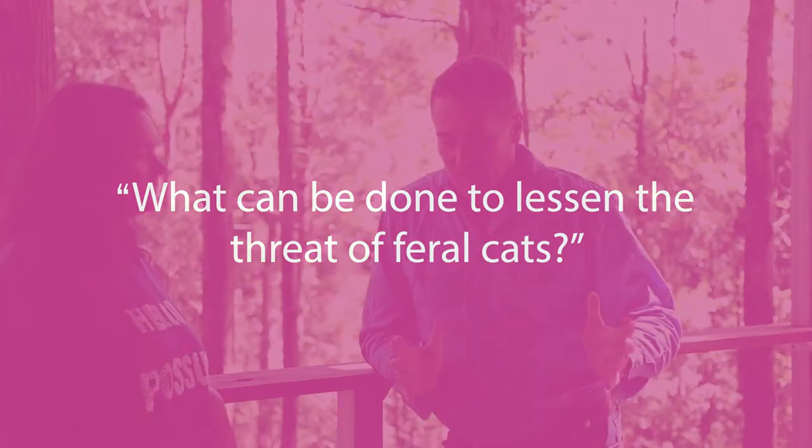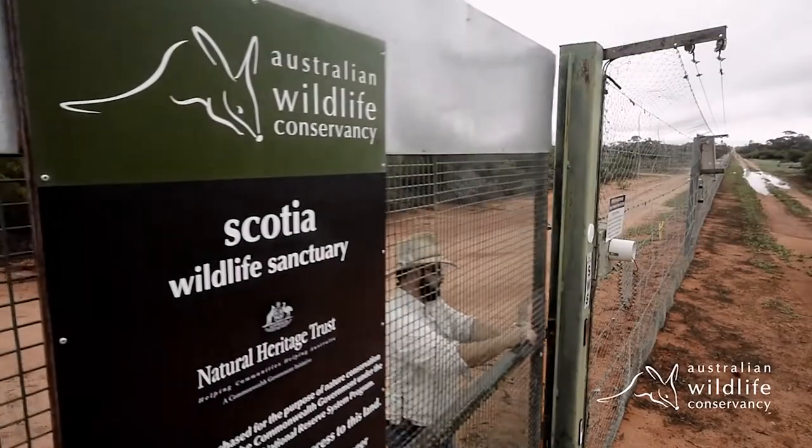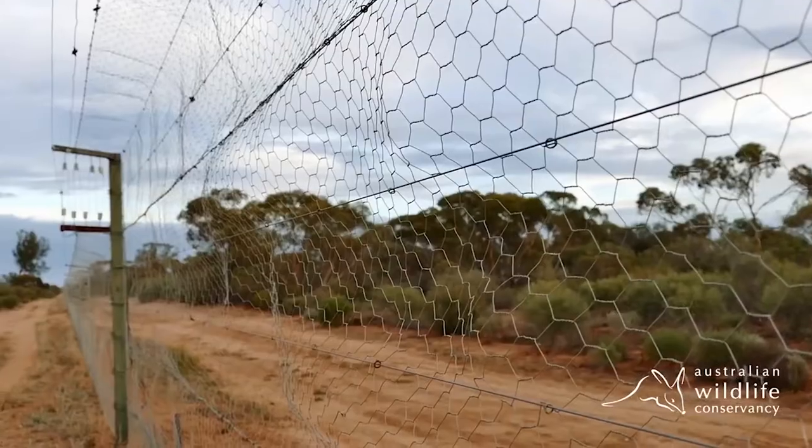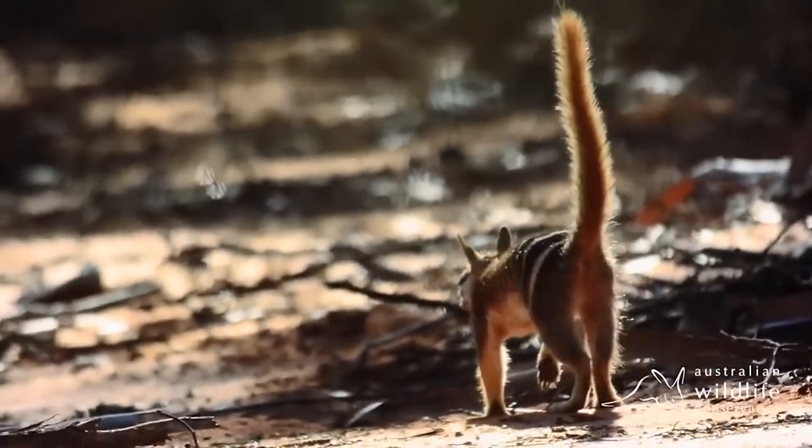The problem can seem insurmountable, but our model — implemented right across Australia — involves feral-proof fenced areas to reintroduce threatened or locally extinct mammals. We're taking the approach that something has to be done.